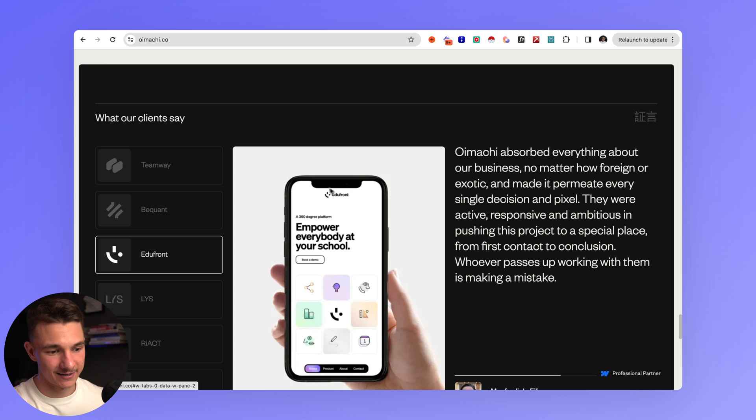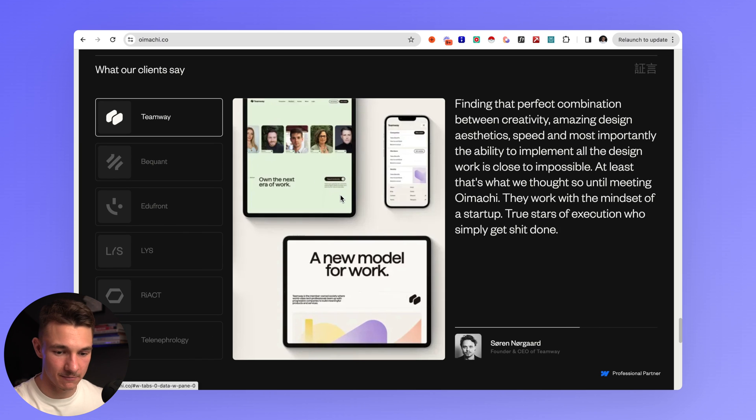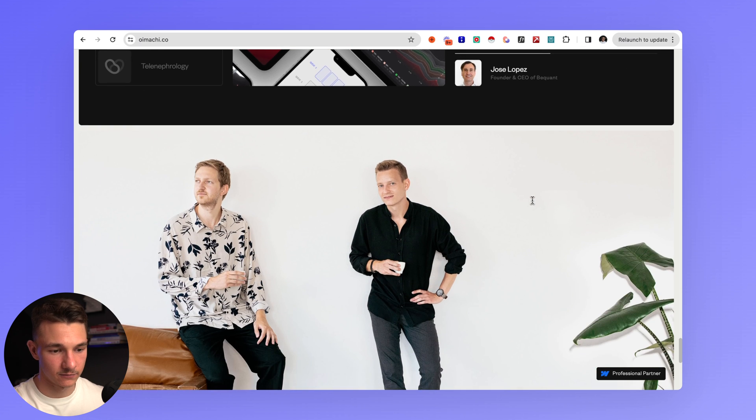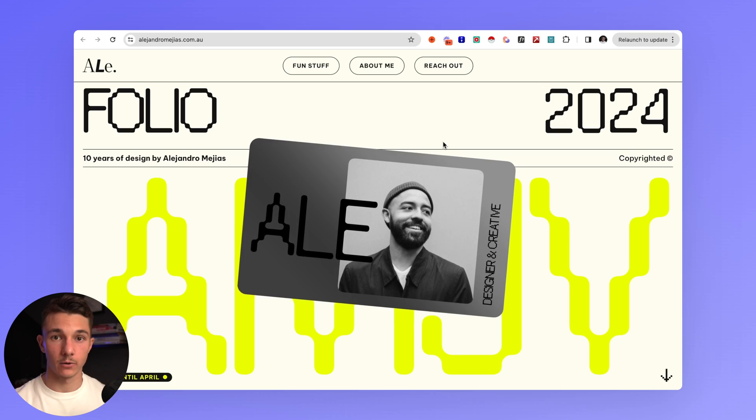They have a very unique testimonials section — a project image, the actual client, and a brief testimonial, finished with a nice photo. I really love this website. For those of you who want to express yourself more and show your personal design style rather than very clean, simple websites, the next portfolio will be of interest.